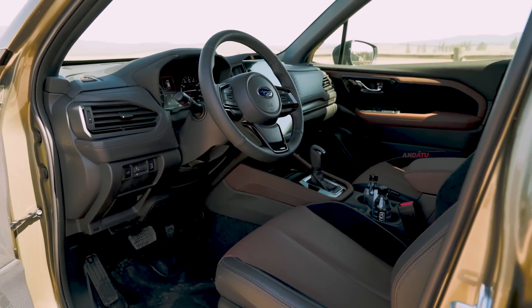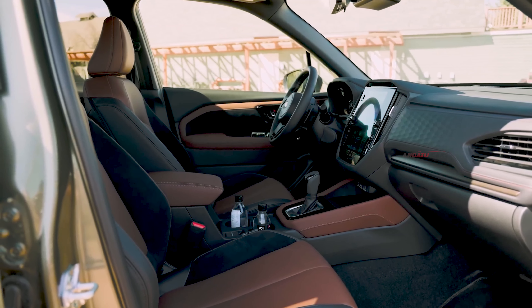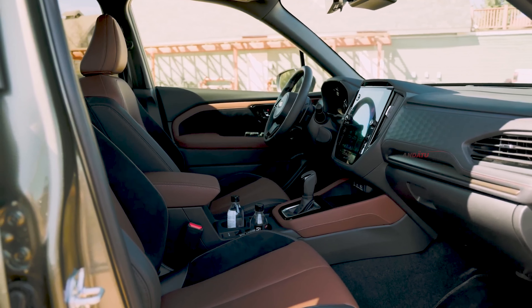After a couple of hours bumping through trails, we emerged fresh even though we had started out aching after our day of air travel. The front seats gain heating and ventilation at the top of the range, with heating for backseat passengers added too.